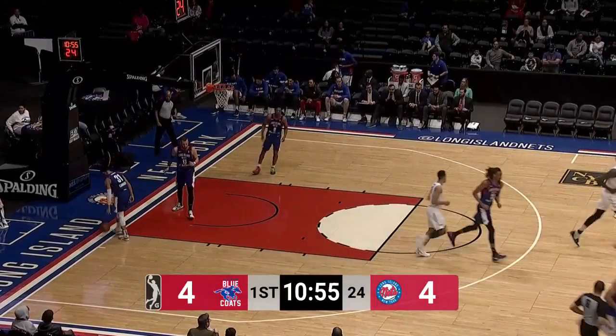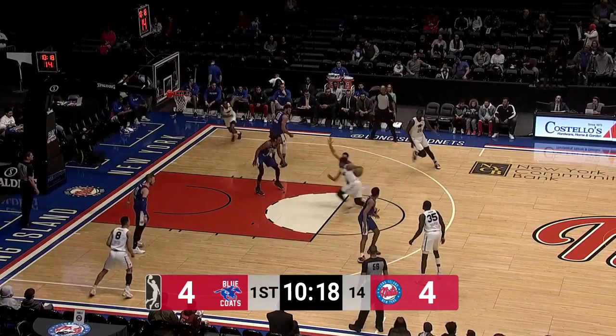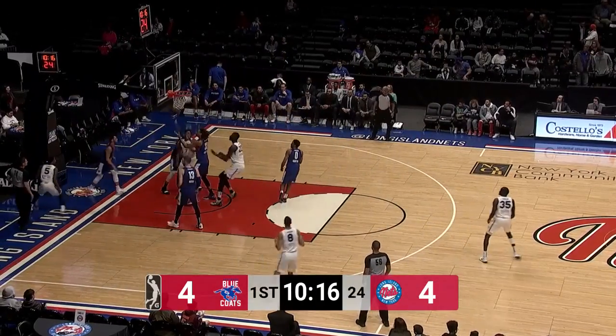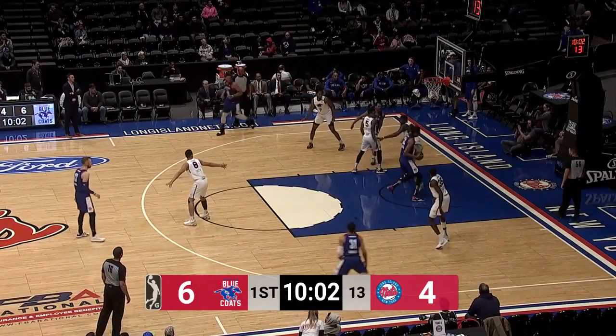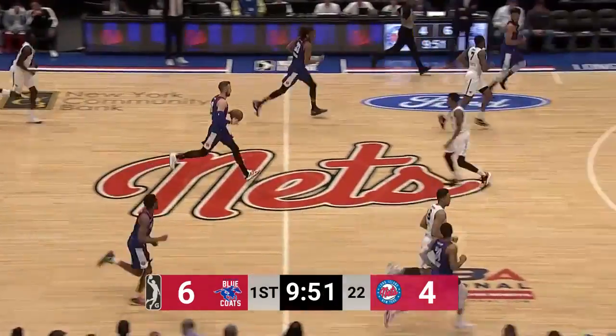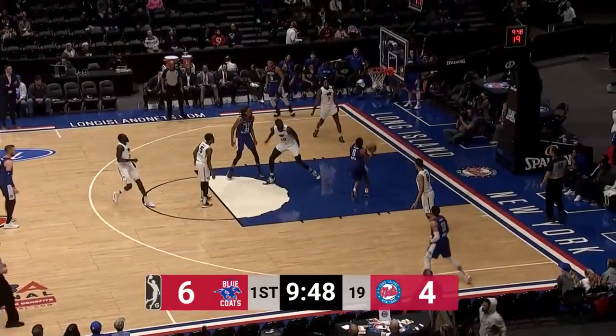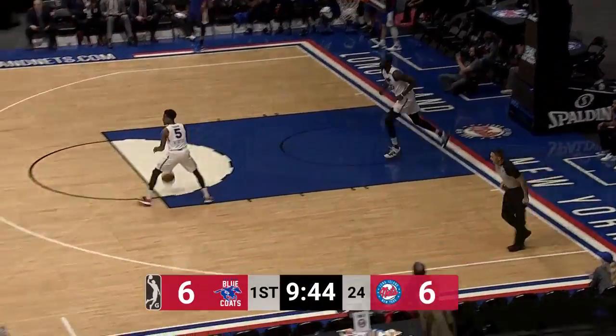Zaire Smith on the other end for the Bluecoats. Shayok guarded by Martin — Long Island's top defensive stopper — in the two meetings against Delaware. He'll draw the Mariel Shayok assignment tonight. Claxton finds a cutting Martin, and Jeremiah Martin picks up a couple of buckets at the rim.